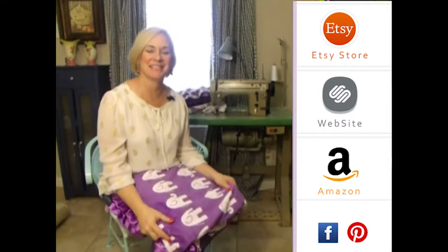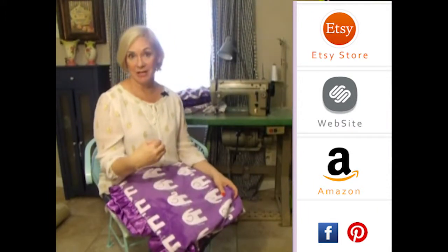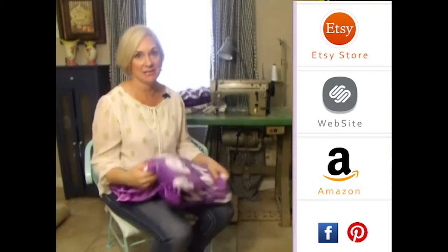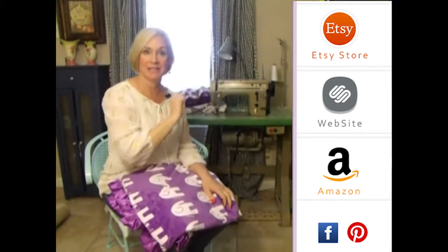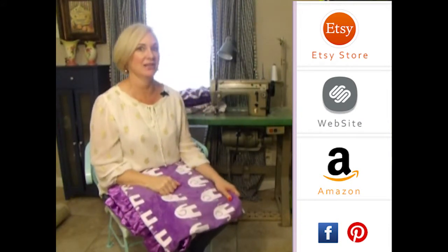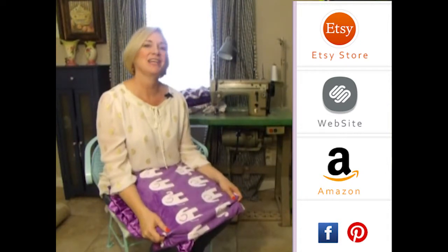Hey girls! Thank you so much for visiting us. Please subscribe to our YouTube channel — you'll see all the latest fabrics as they come out. Also you can click to the right on any of our store websites, and down below you'll see our social media icons. We do free giveaways quite frequently. Thank you so much!